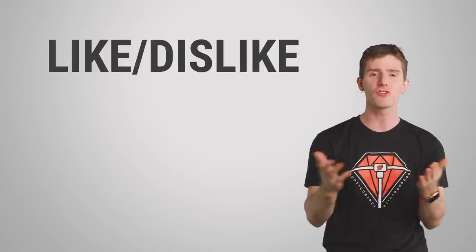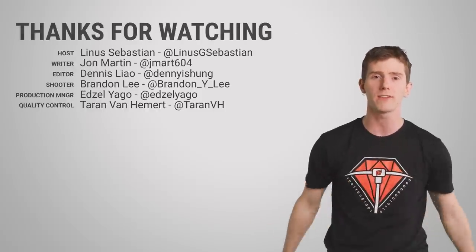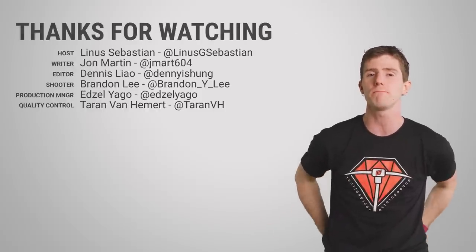Thanks for watching, guys. Check out our other videos, and leave a comment if you have a suggestion for a future video. Don't forget to subscribe, because if you do, chipmunks will bite your toes — I've seen them do it.